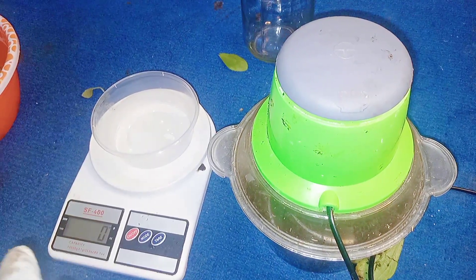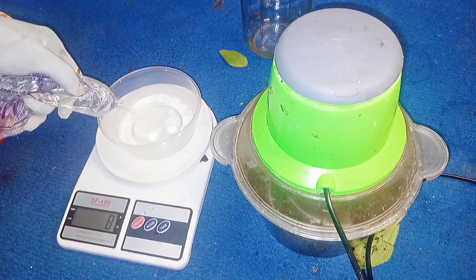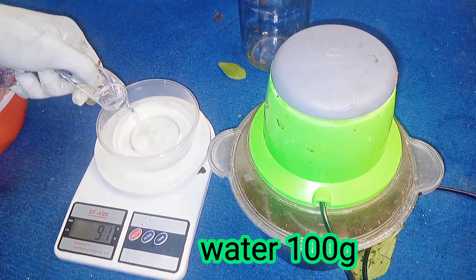We'll be adding still water — normal clean water. 100 grams of water is enough for this formulation, so we'll be adding 100 grams of water.